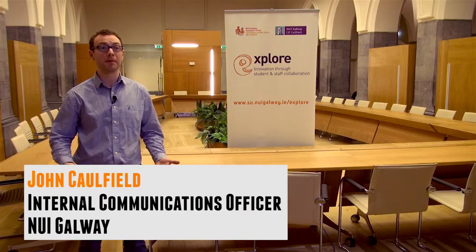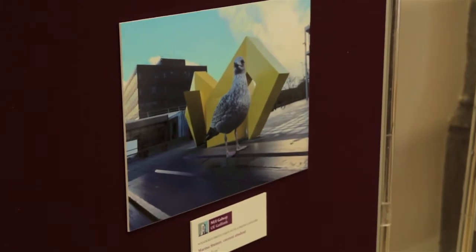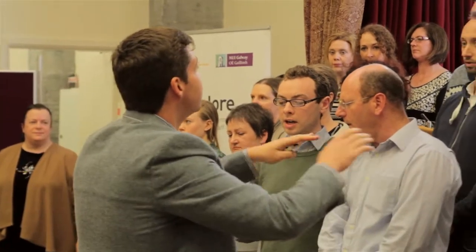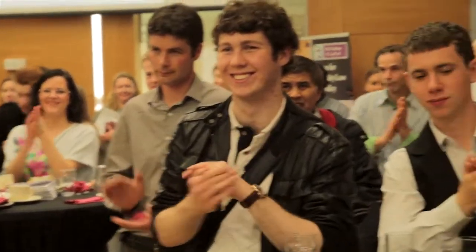This year is one staff member's first time being involved in Explore, participating in three projects: the Coral project, the Capture Campus project, and the Student App Project. It's great to have something beyond day-to-day work — something you're interested in that benefits the university. You get to work with people you wouldn't ordinarily work with, whether staff or students, and at the end you can step back and feel proud of what was achieved.